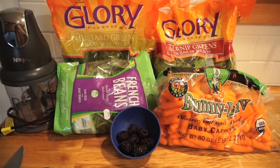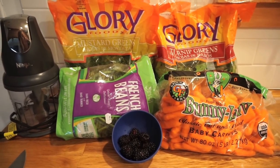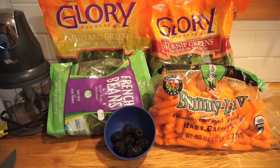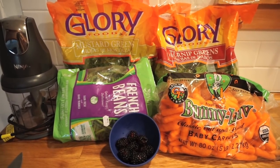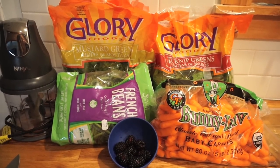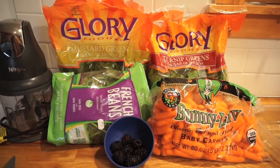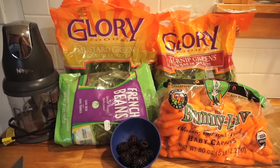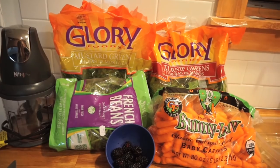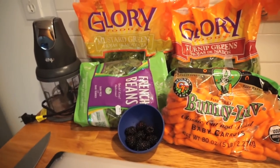Kiwi is good for your dragon but it also has an acid in it that binds calcium — it will basically suck the calcium away from your dragon, so you don't want to feed them that too often. Moderation is key, especially with the fruits. Strawberries are okay, blackberries are good, and apples are okay too — just make sure you take the peels off.